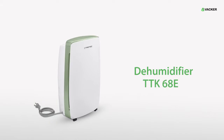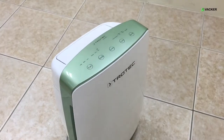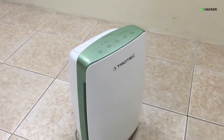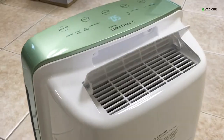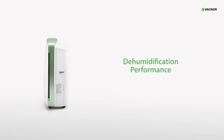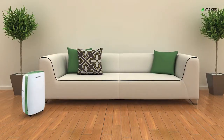Dehumidifier TTK60AT. The smart elegant metallic look of the TTK60AT not only impresses you with the design but also with its high dehumidification performance. The dehumidification performance is a maximum of 20 liters every 24 hours. The sound level is very low and it is ideal for indoor spaces.